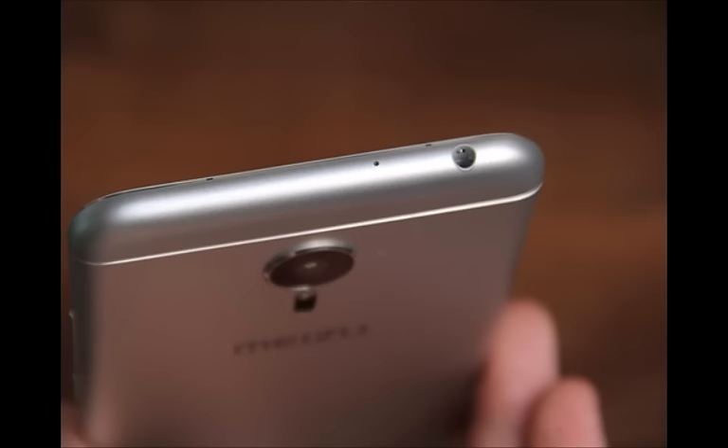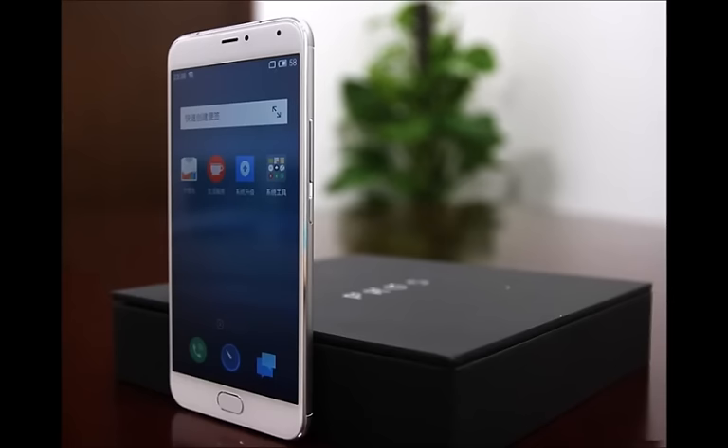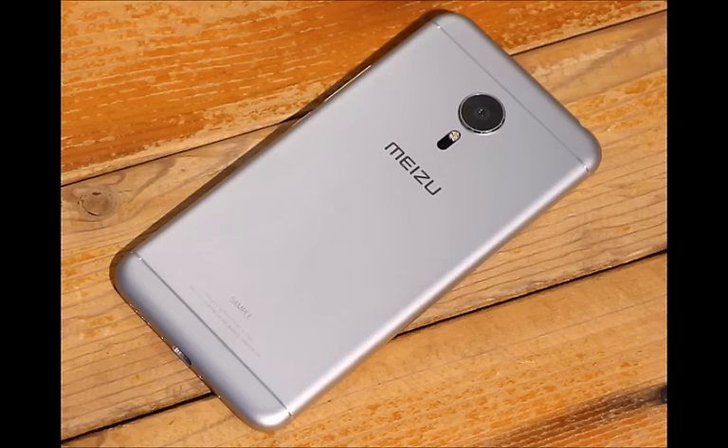The Meizu Pro 5 is powered by a Samsung Exynos 7420 Octa-Core 14nm processor. This is the first Exynos chipset-based device from Meizu, which means it will be more energy-efficient compared to others. The chipset is backed with a Mali-T760 MP8 GPU and 3GB or 4GB LPDDR4 RAM for decent multitasking.